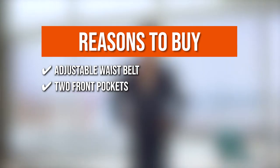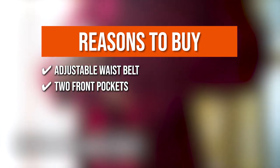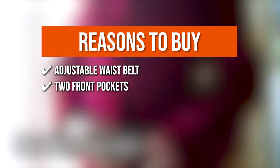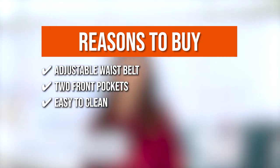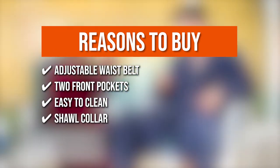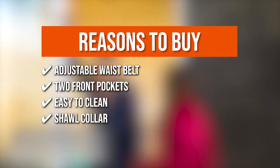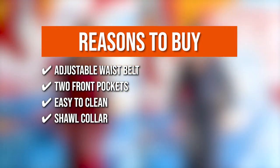Two Front Pockets: the two front pockets give you the option of keeping frequently used items in them when it's worn for a good part of the day. Easy to Clean: simply wash the bathrobe in warm water and tumble dry on a low-heat setting. Shawl Collar: it has a shawl collar that gives the robe a fashionable style and makes it look very classy when worn.